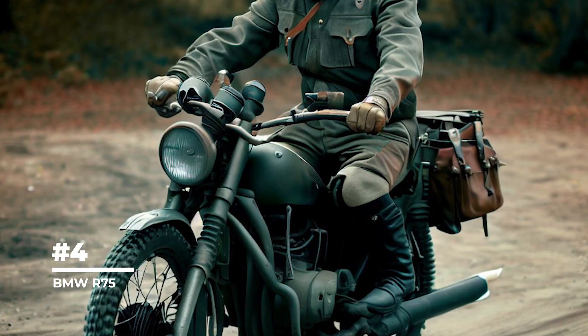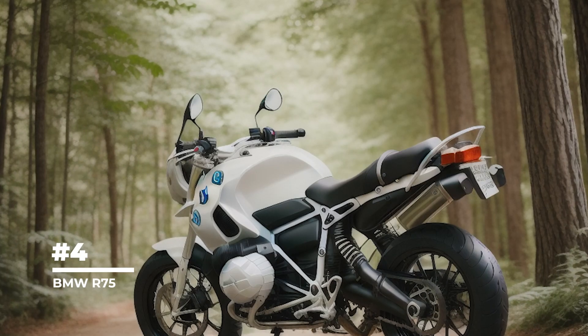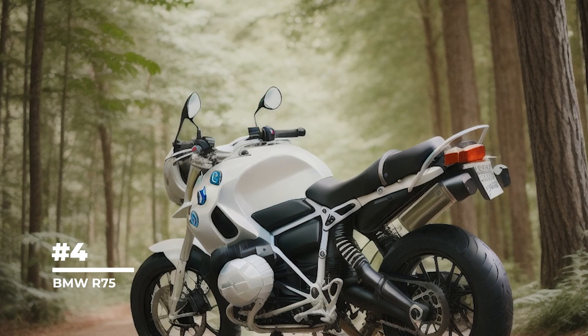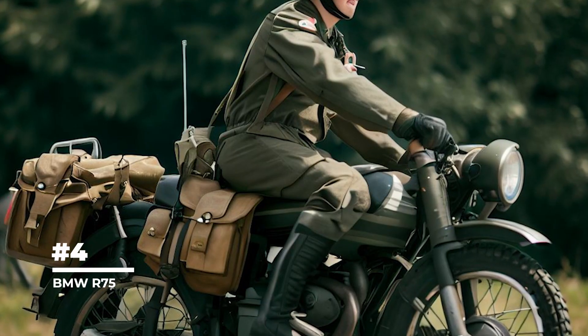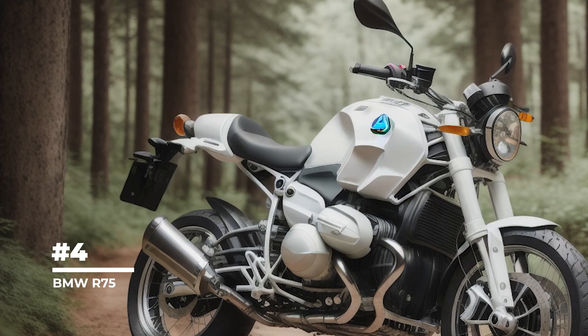One of the features of the BMW R75 was its ability to carry a sidecar, making it possible to transport cargo or an additional passenger. The sidecar could also be armed with a machine gun, making the R75 an effective combat weapon.